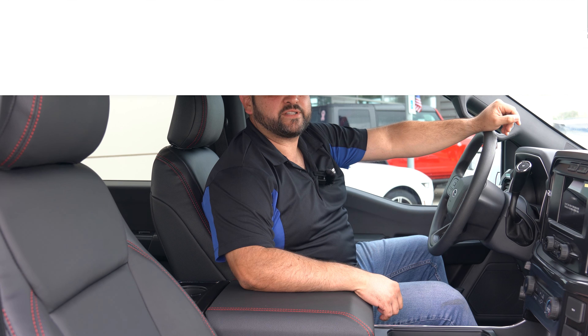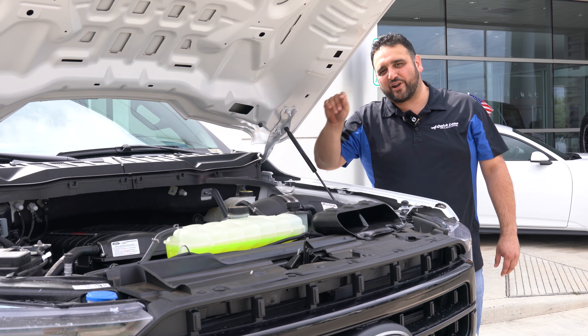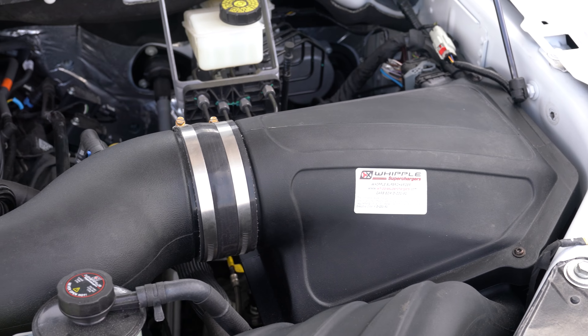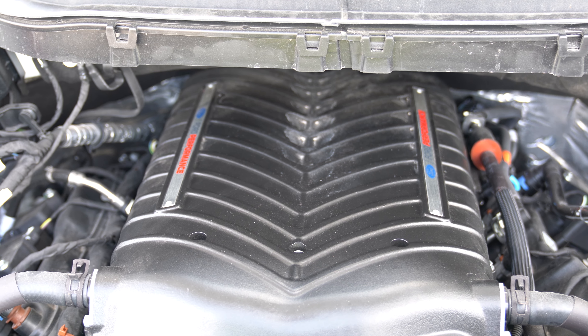First, we're going to go ahead and talk about these Morty Motos headlights. They have this awesome yellow LED light and an awesome running daytime light, and of course, they're super bright.